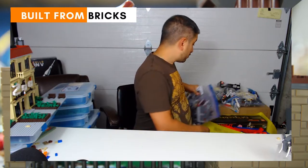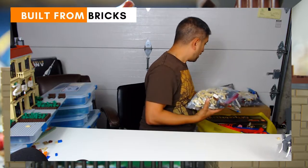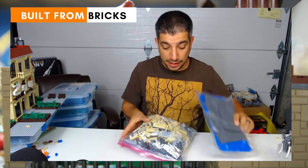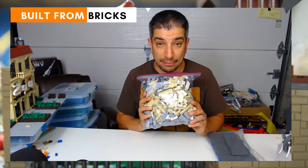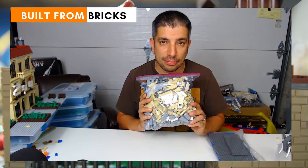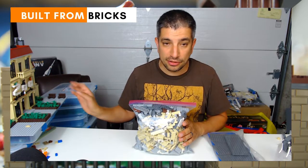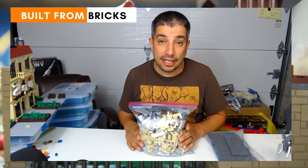The other set I traded the Helicarrier for was this — I got a bunch of really cool 16x32 blue base plates, which are always really cool. And then this bag has a lot of tan pieces — over 4,000 of them. It's the Tower Bridge. I don't think I'll actually build it; the number of pieces I can use for my zoo. You might see a little bit of the zoo entrance over here just on the table.